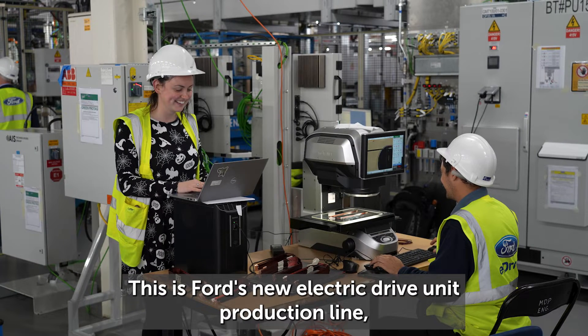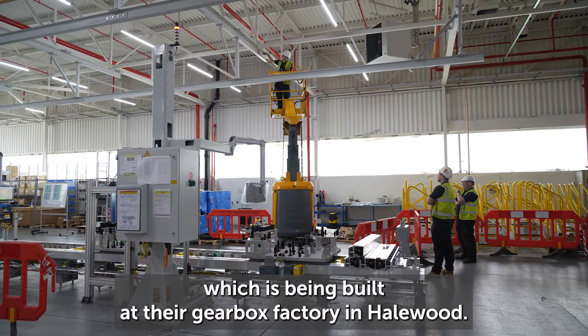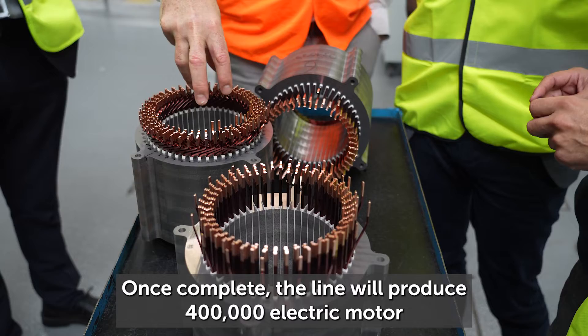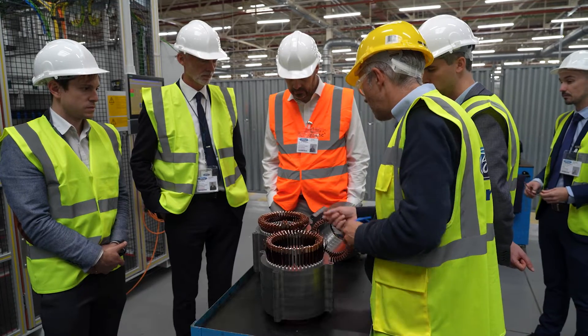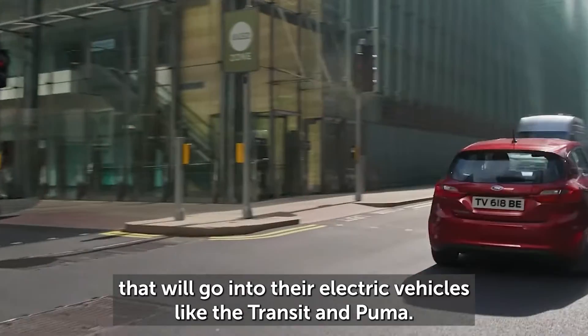This is Ford's new electric drive unit production line, which is being built at their gearbox factory in Halewood. Once complete, the line will produce 400,000 electric motor and transmission units that will go into their electric vehicles like the Transit and Puma.